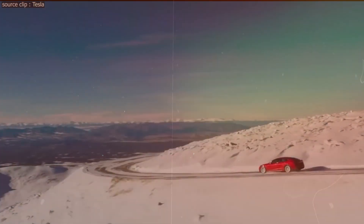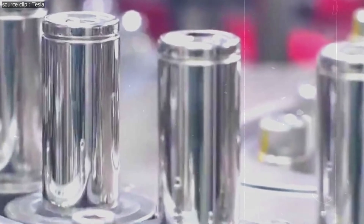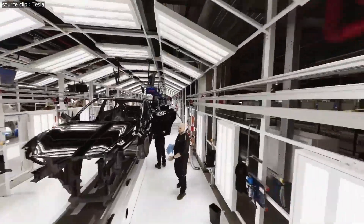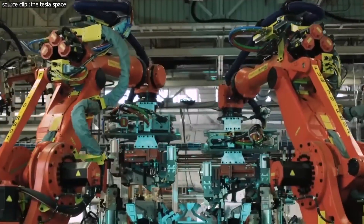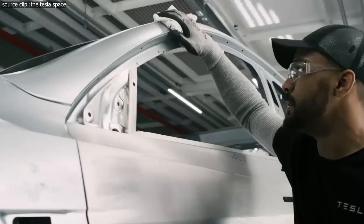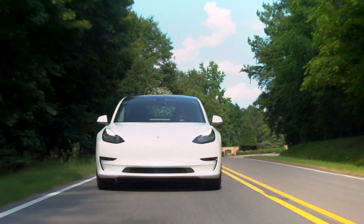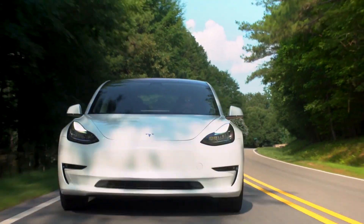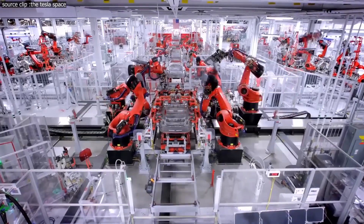Due to the fact that the initial deployment of the Model Y, which included the 4680 cells and structural battery packs, did not go according to plan, early delivery numbers were low. This led Elon Musk to joke that the plant had been nothing but a gigantic money furnace. The fortunes have shifted, and now that same money furnace is acting as a money printer. 2170 Model Ys are now rolling off the assembly line, and production is scheduled to climb up to 5,000 cars per week by the end of the year.